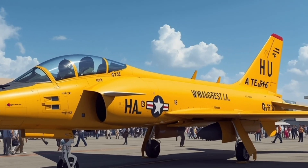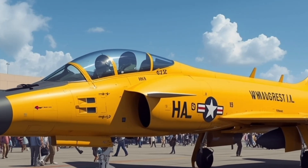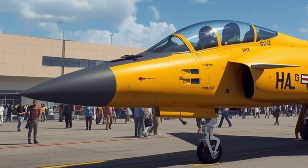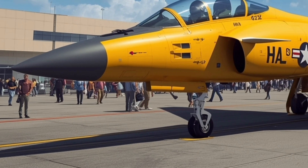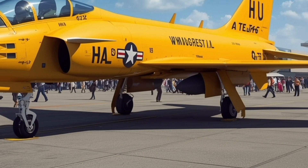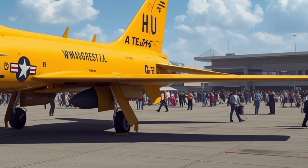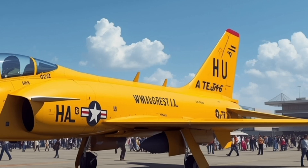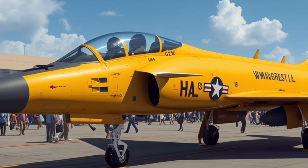The 2025 HAL Tejas Mk2 represents a defining moment in India's aviation story — a powerful evolution of the indigenous fighter jet that combines homegrown innovation, advanced technology, and combat-ready performance. Built by Hindustan Aeronautics Limited (HAL), the Tejas Mk2 isn't just an upgrade from its predecessor.